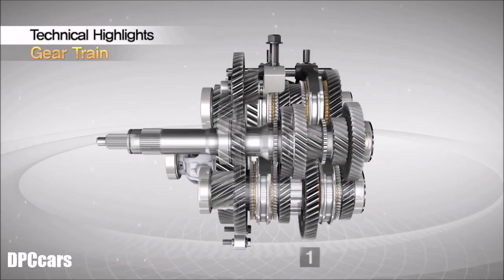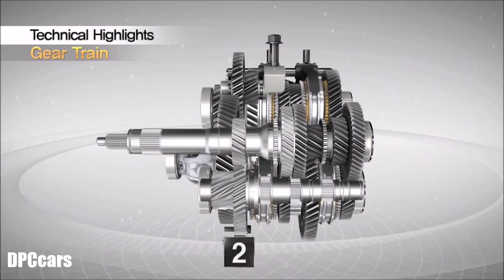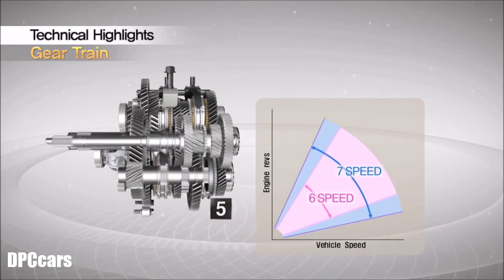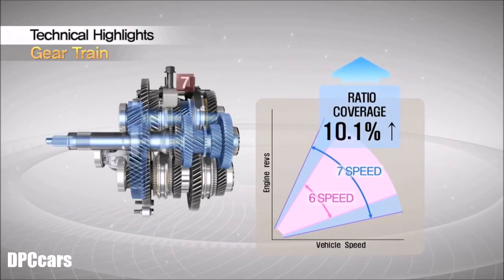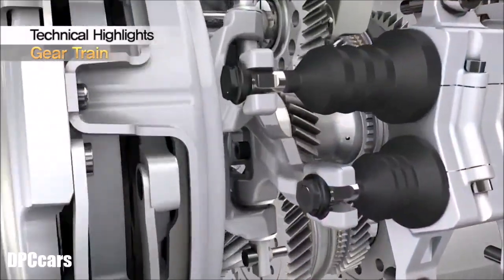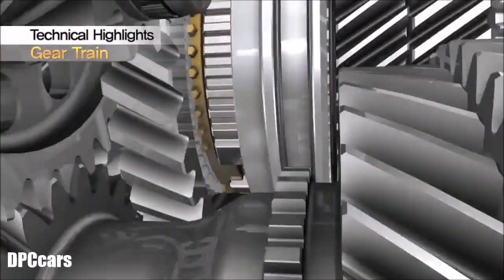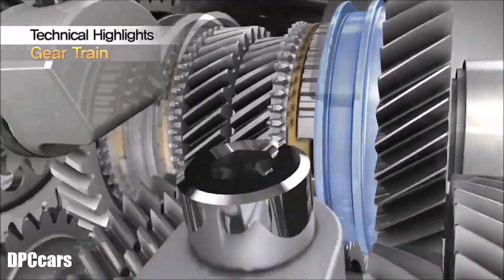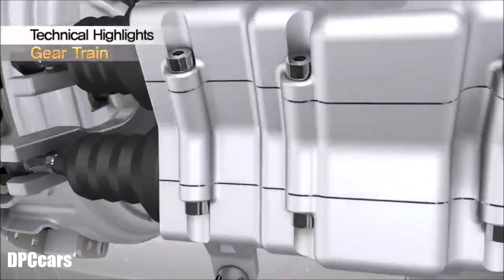The 7-speed dual-clutch transmission has wide ratio coverage to optimize engine revolutions for various driving conditions. This results in improved fuel efficiency and enhanced performance compared to a 6-speed dual-clutch transmission. Based on optimized matching with various engine driving conditions, precise electromechanically controlled gear change provides the best driving performance.